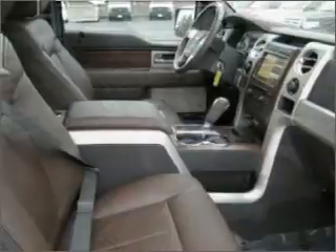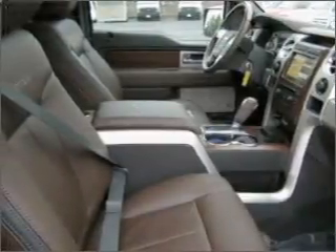We would love to talk to you more about this F-150. Please contact us for more information.